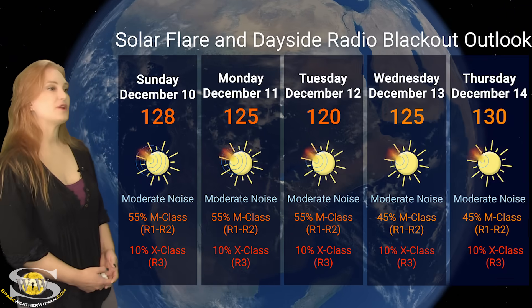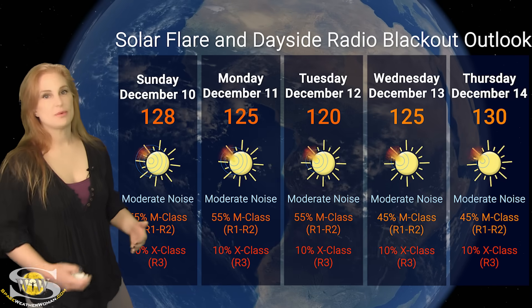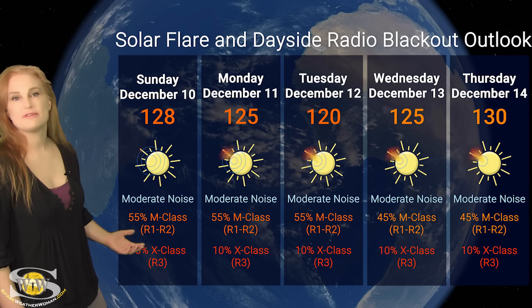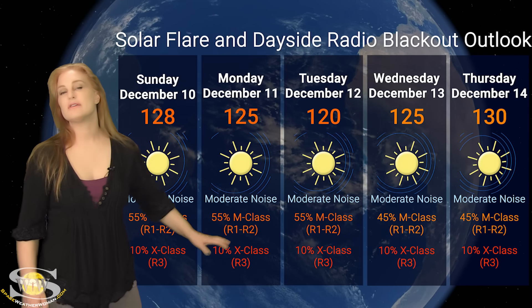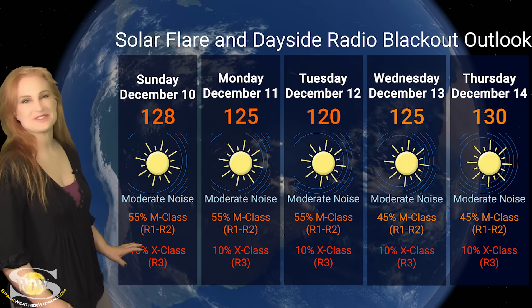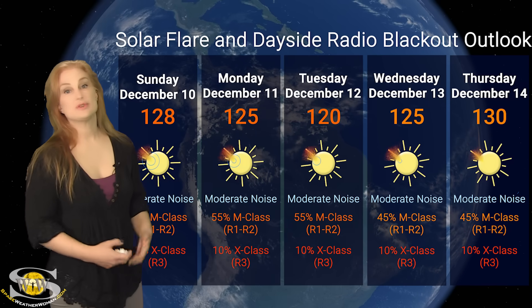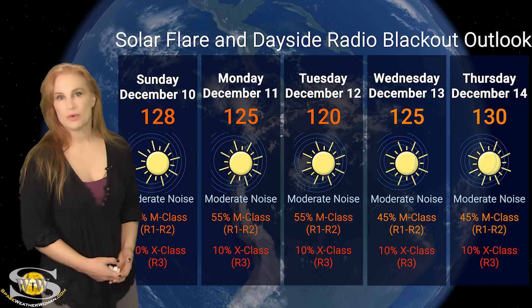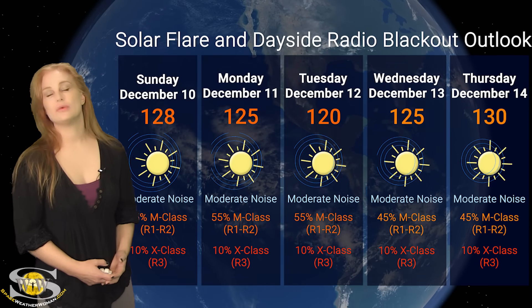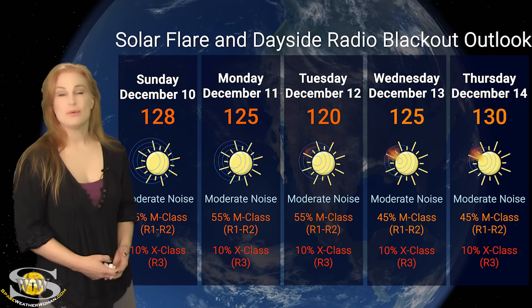Switching to our solar flare and dayside radio blackout outlook over the coming week: we are sitting in the mid-130s right now for solar flux, and this means radio propagation on Earth's dayside remains in the good range. The big issue is that we've got moderate noise on the bands right now because of regions 3515 and 3511. NOAA is keeping us at about a 40% chance of M-class flares at the R1 to R2 level radio blackout, and about a 5 to 10% chance of X-class flares at an R3 level radio blackout. These levels will probably continue throughout this week and possibly into next week, as new regions rotating into Earth view are also going to be big flare players. Amateur radio operators and emergency responders should expect R1 to R2 level radio blackouts to remain on the menu — likely not long duration, but enough to be a bit messy for communications.